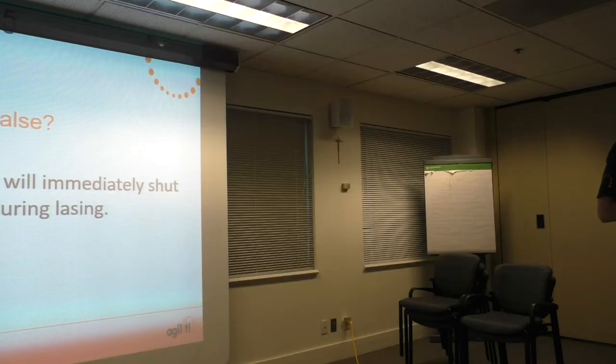Thank you, everyone — it was an absolute pleasure presenting to you today. We work with you quite often, and if you have any concerns about the service we're providing, please let us know. If you have any questions about laser safety, use this as a resource. Thank you for your attention.